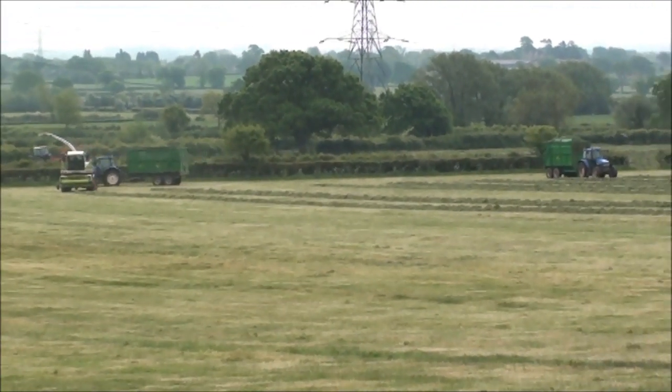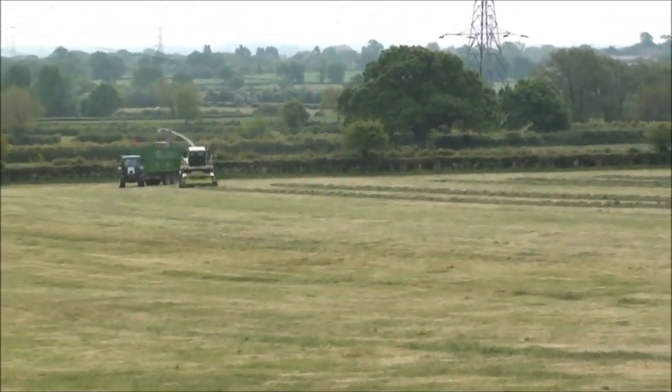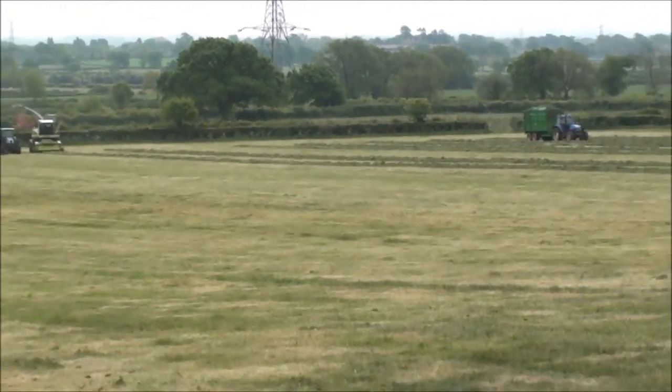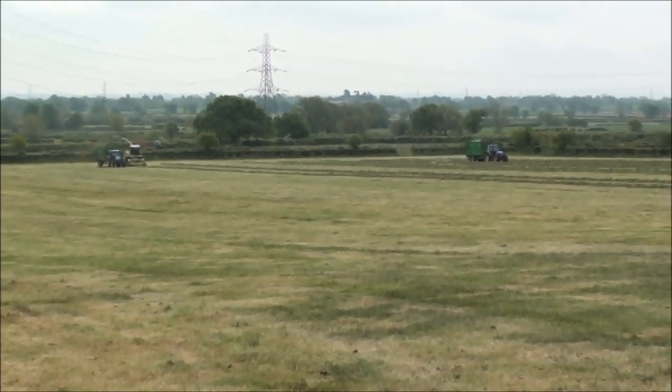Quite a nice sight to see that all in action. When you think about it, there's probably £250,000 worth of kit there - the forager is probably worth £150,000 and £50,000 each for the other tractors perhaps.